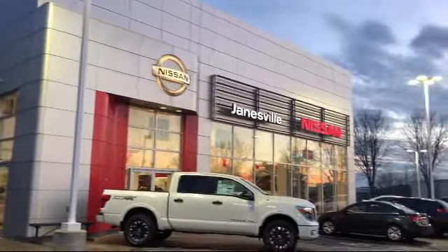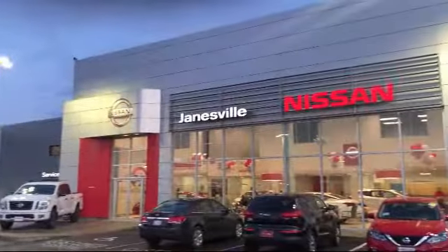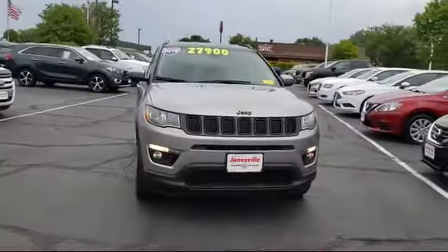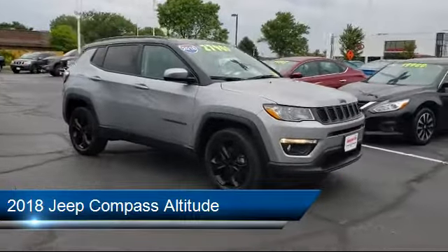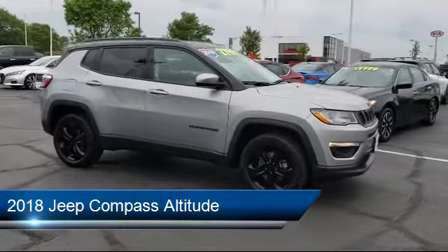Welcome to Janesville Nissan, your premier destination for purchasing a vehicle. Here's a look at another one of our great vehicles in inventory. It comes equipped with steering wheel controls, keyless entry, and privacy glass.